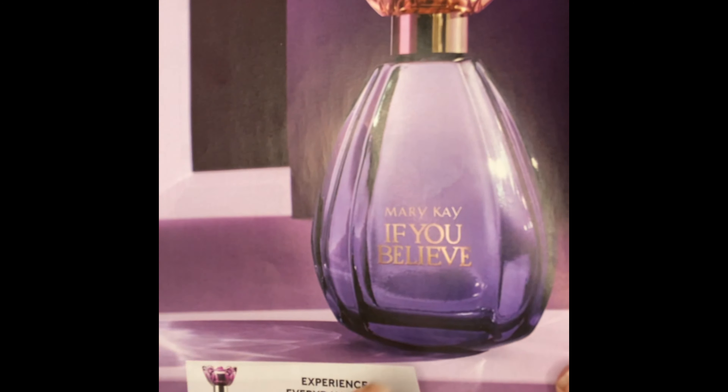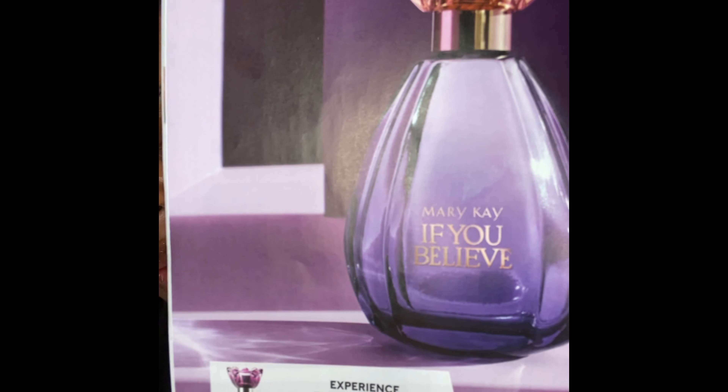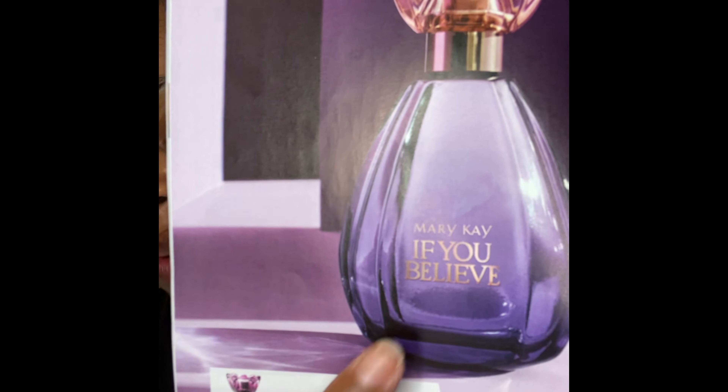Also on the page we have its sister, Enchanted Wish. I love this one as well. You can see they're both in similar bottles, just different colors. I love Enchanted Wish just as much as I love If You Believe. Bella Belara is my number one, but I like this one too. It's a great scent for springtime — and 'If You Believe' is encouraging motivation right there.